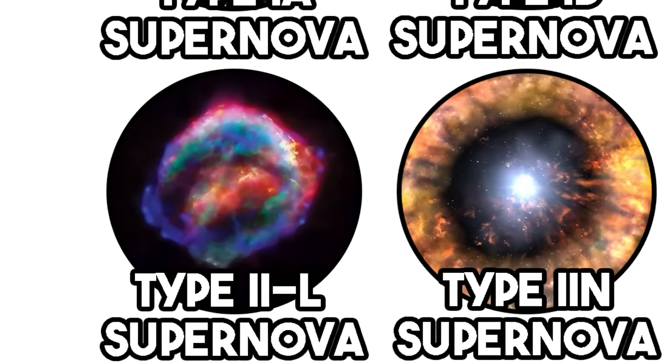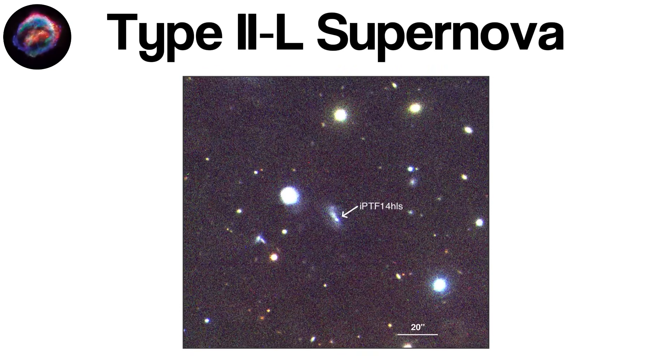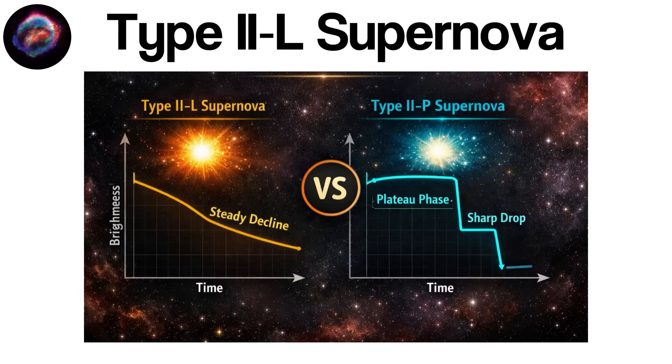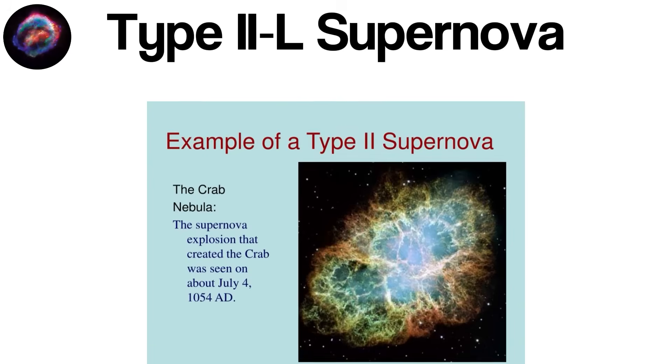Type IIl supernovae mark the final moments in the life of a massive star that has retained some, but not all, of its outer hydrogen envelope. Much like other Type II supernovae, it begins with a core collapse when the star's nuclear fuel is exhausted. But what distinguishes Type IIl from its Type IIp counterpart is the shape of its light curve: instead of a long, flat plateau, the brightness of a Type IIl supernova declines steadily and almost linearly after its peak — a signature that reflects its unique physical conditions.